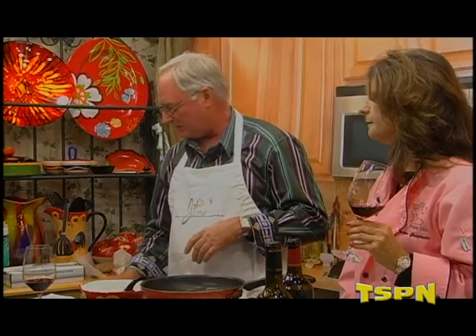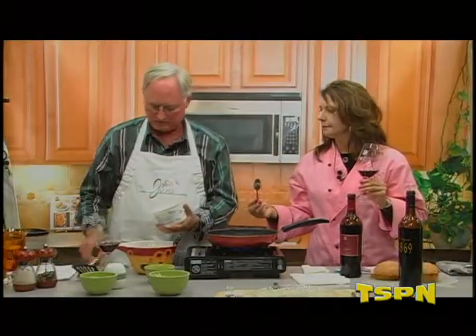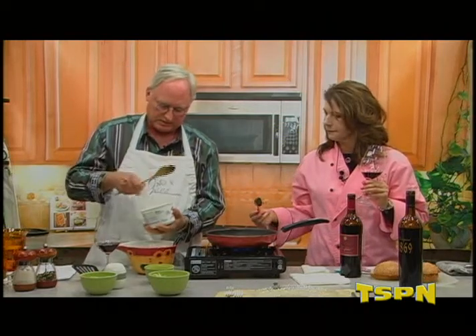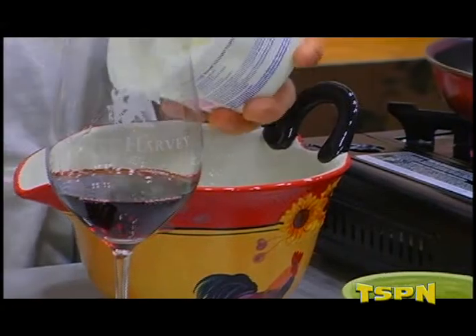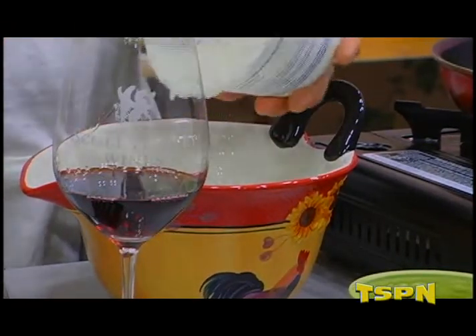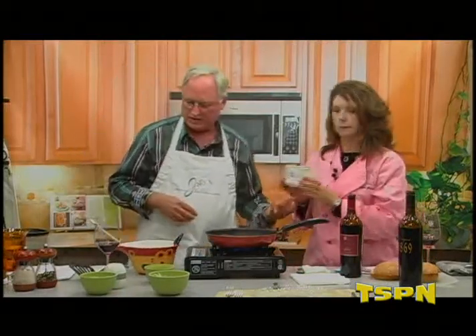So what goes with lamb burgers is tzatziki sauce. Jana and I love to make this. It starts with a base of yogurt — about two and a half cups of fresh yogurt, just regular yogurt, not flavored or sweetened.